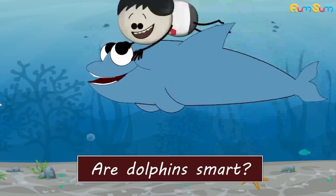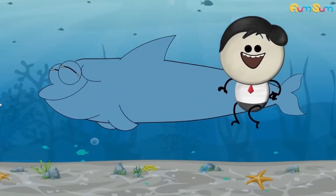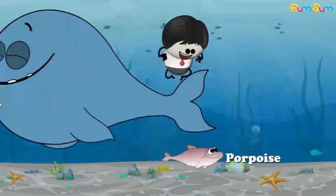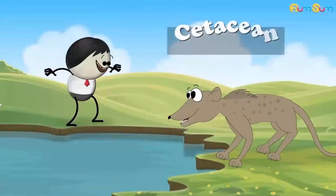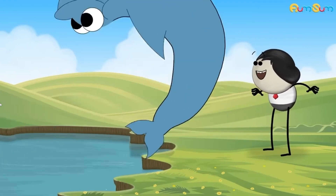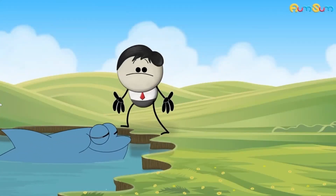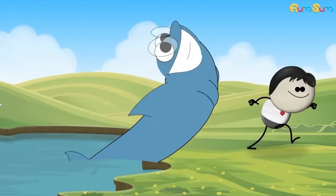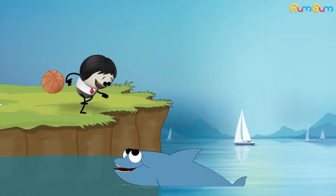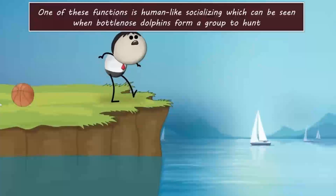Are dolphins smart? Dolphins belong to the family of cetaceans, which includes aquatic animals like whales and porpoises. Cetaceans have gradually evolved over millions of years to become the present-day dolphins, which have large, complex brains. The answer is yes — dolphins are smart. Their large complex brains help them perform various functions which are usually not seen in other animals. One of these functions is human-like socializing, which can be seen when bottlenose dolphins form a group to hunt.